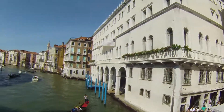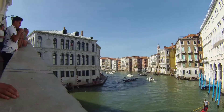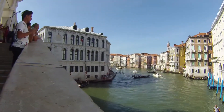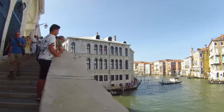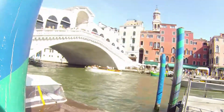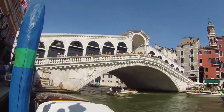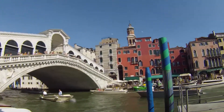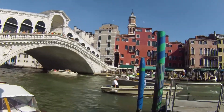Hey everyone, so we are now on the Rialto Bridge, and here is the view. It's a pretty awesome view of the Grand Canal — it is hella busy. And this is the Rialto Bridge that we were just on, and over there is the Hotel Rialto. Pretty famous bridge in Venice.